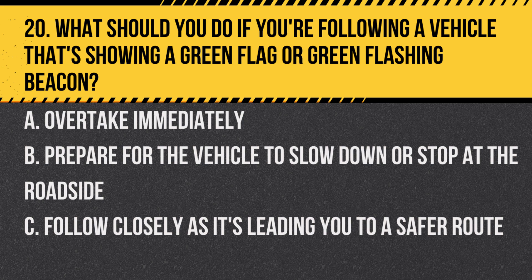Question 20. What should you do if you're following a vehicle that's showing a green flag or green flashing beacon? A. Overtake immediately. B. Prepare for the vehicle to slow down or stop at the roadside. C. Follow closely as it's leading you to a safer route.